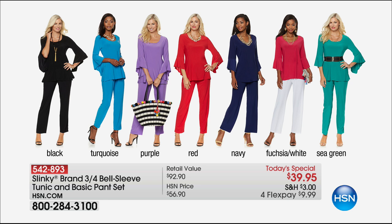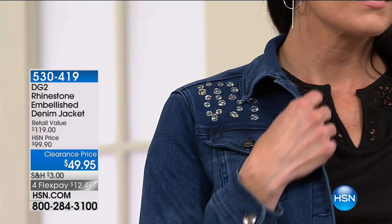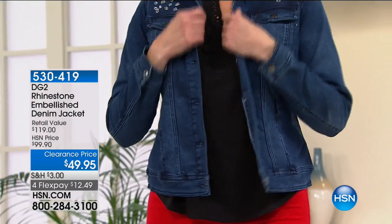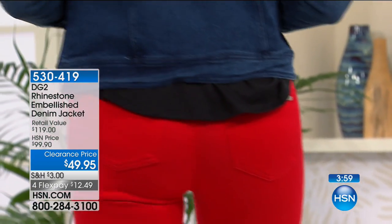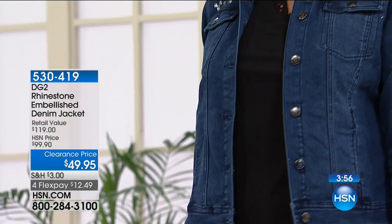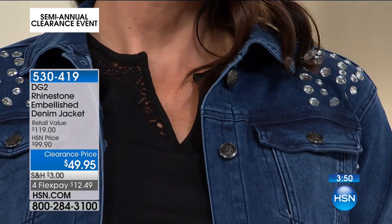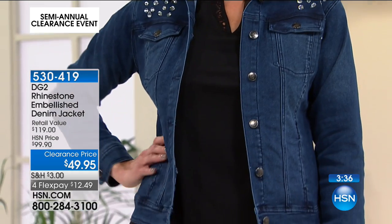If you weren't able to jump in and grab your first color choice and size, we have representatives available. We welcomed about 500 brand new shoppers for the first time. It's a perfect day to try exclusive fashion brands like DG2 from Diane Gilman because of these great sale prices. How cute is this embellished denim jacket? Available with little rhinestone embellishments — this premium denim jacket would be $119 in retail, we offered it at $99.90.